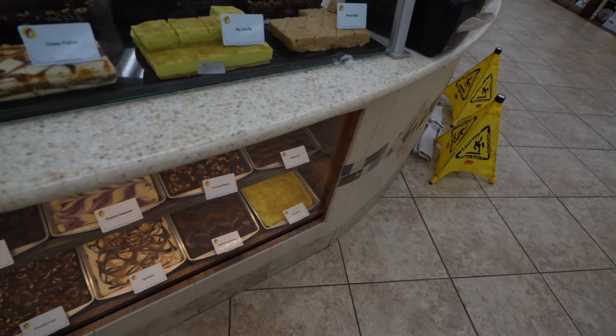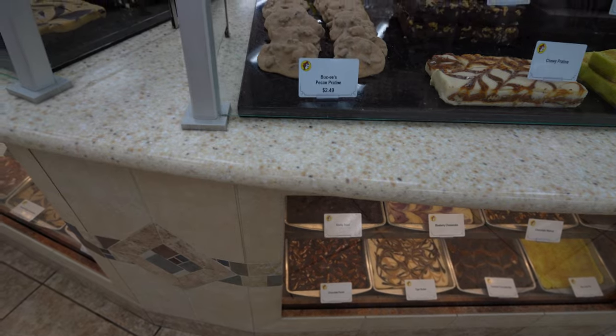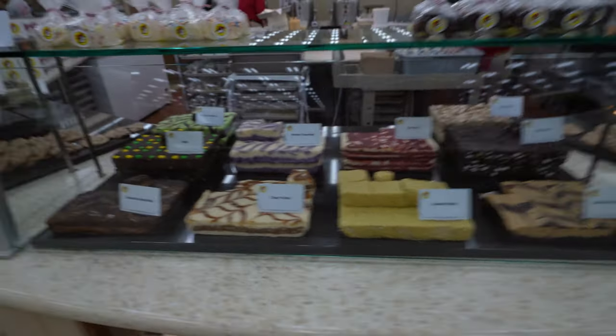Peanut butter chocolate pecan, walnuts, praline — oh, I heard they make good pralines, they look good. Peanut butter chocolate flakes — now we're talking. Oh, rocky road, M&Ms.